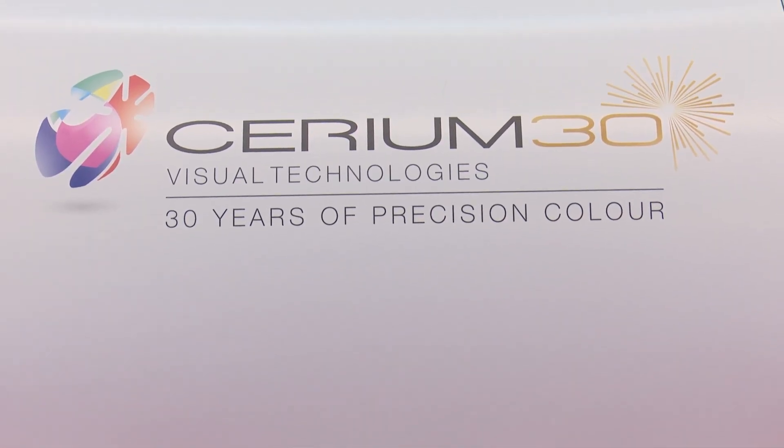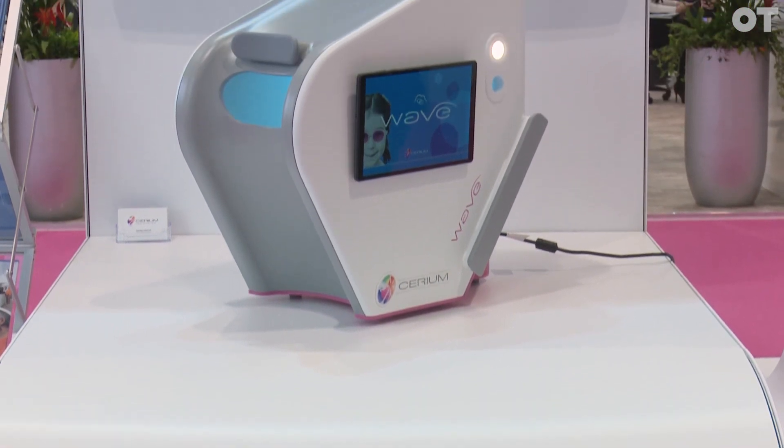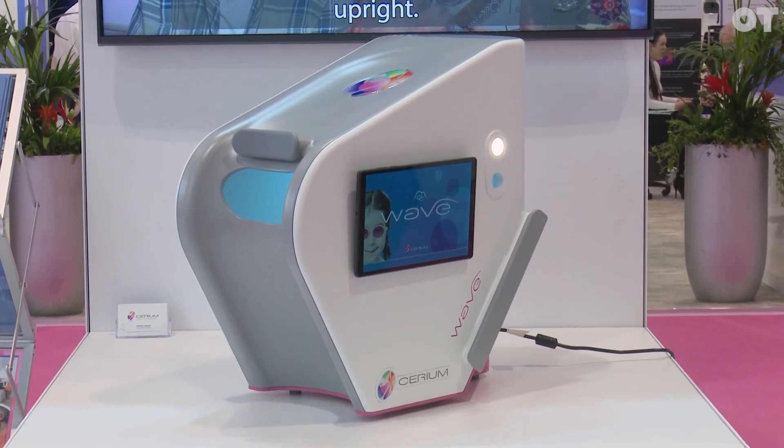In recognition of that, we are launching the new version of our Intuitive Colorimeter, the Wave. What we've done with that is we've built upon the success of the previous model, the Curve, and we've really elevated every level.